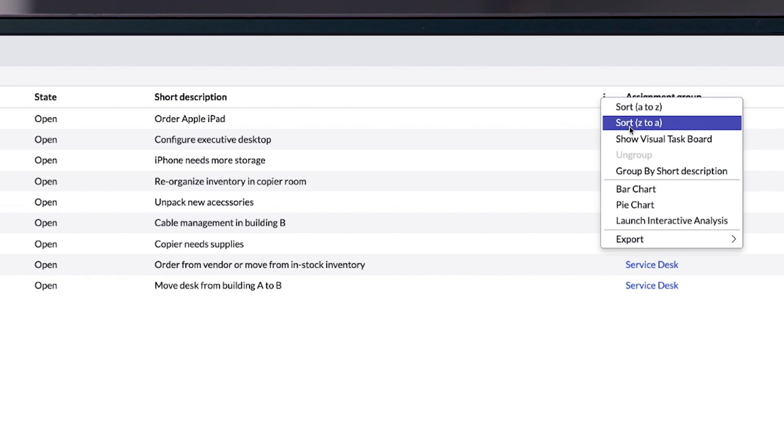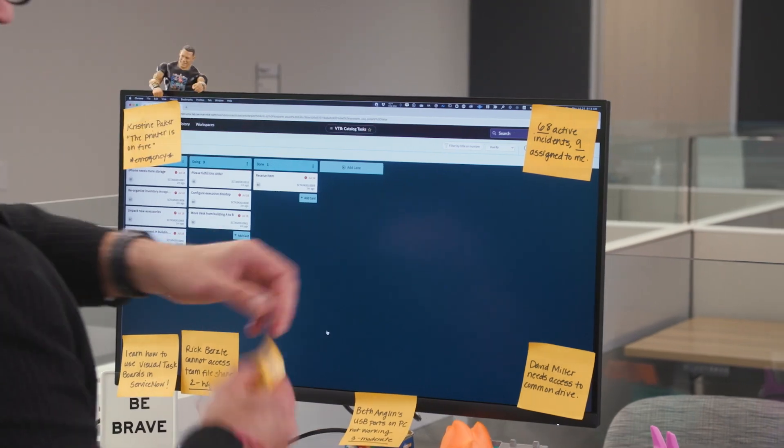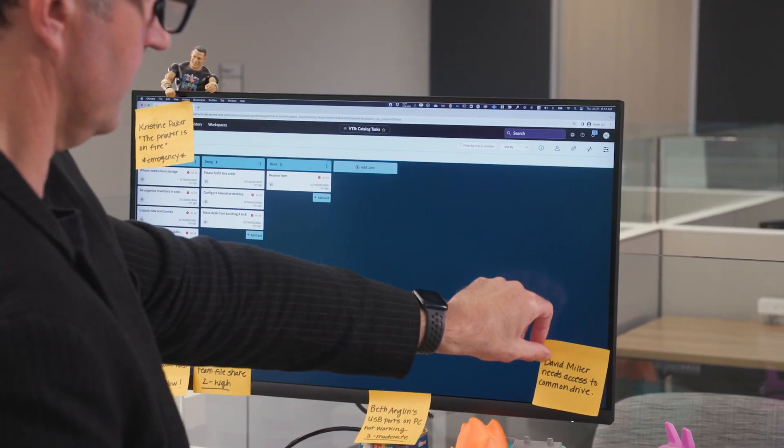Visual task boards. Okay, visual task boards — yeah. That's looking real nice. Alright fellas, you've been digitally upgraded.